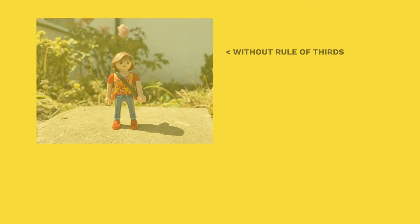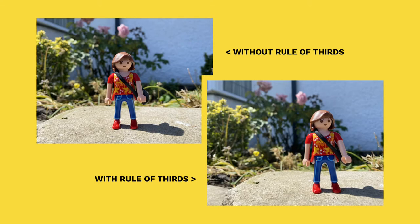Tip 3: Rule of thirds. The rule of thirds is the principle that photographers use to make their photographs more balanced, level and interesting.